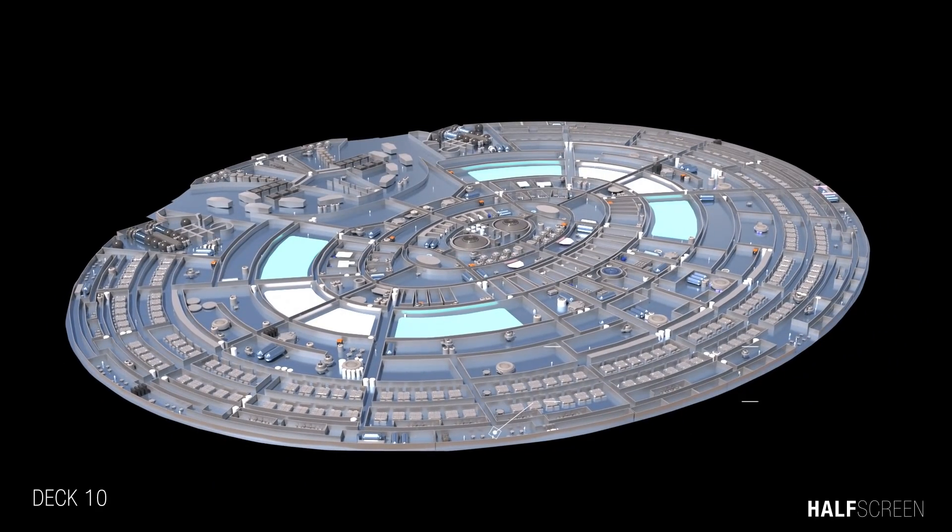Ten Forward was situated at the forward end of the saucer section and was designed with several large windows offering a spectacular view of space ahead of the vessel. The turbolift, or turbo elevator, was a device providing rapid transport — both vertical and horizontal — for personnel.